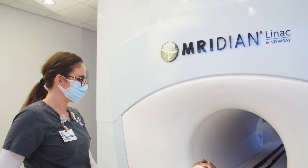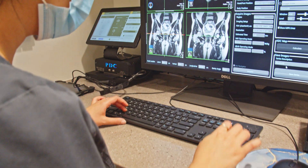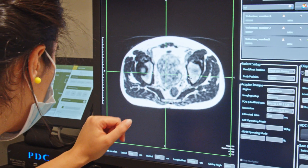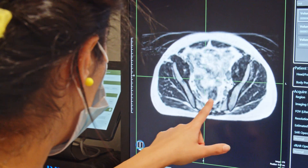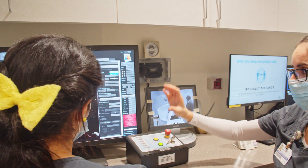The ViewRay Meridian is an exciting new precision radiation therapy machine we have here at Hoag that actually combines MRI imaging with a radiation therapy linear accelerator all in one device. What this means for our patients is that in real time on the day of treatment we are able to obtain high-resolution images of their tumor and also the normal organs around the tumor that we're trying to avoid giving dose of radiation to.